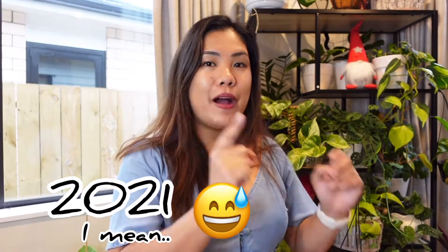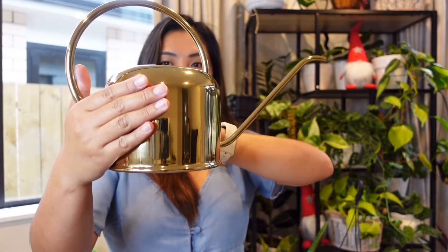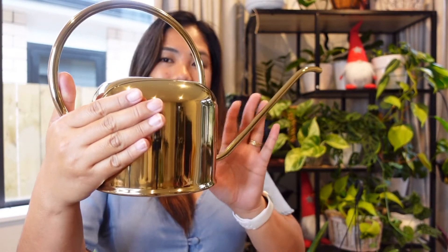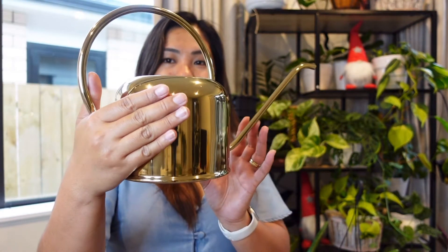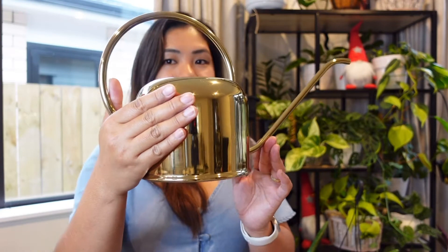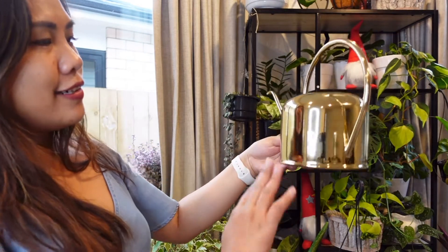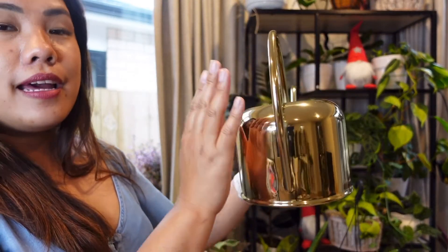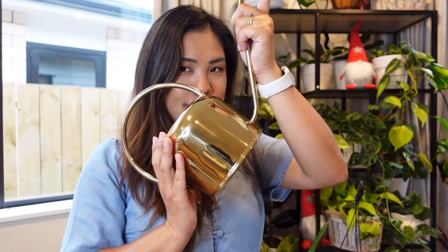By the way, this one — I know it's not a plant, but we went to H&M to do some shopping and I saw this. I think it's really cute and perfect, whether I use it as decor or otherwise. It's from H&M Home — it's a perfect gold piece.